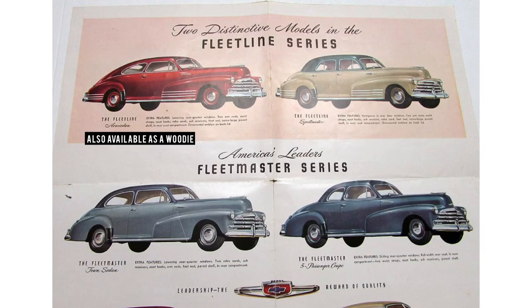Moving up to the middle trim for 1948, the Fleetline Series offered two cars: the Aero Sedan, which was Chevy's best-selling car in 1948 with around 211,861 units made, and the other option, the Fleetline Sportmaster — the car we're featuring today — with 64,217 made. So based on those numbers, the Sportmaster is a lot rarer; they only made about a quarter of the Sportmasters versus the Aero Sedan.